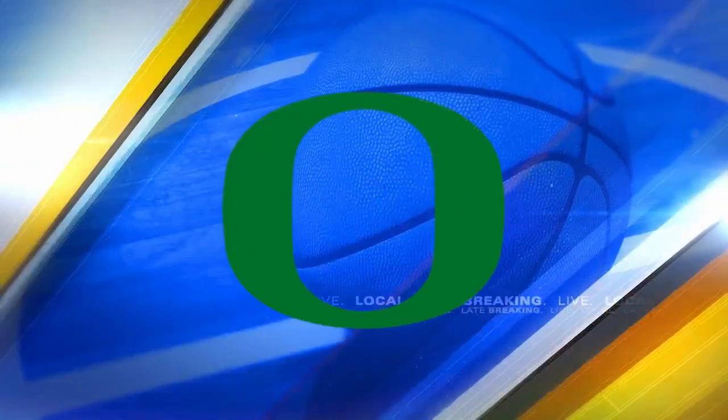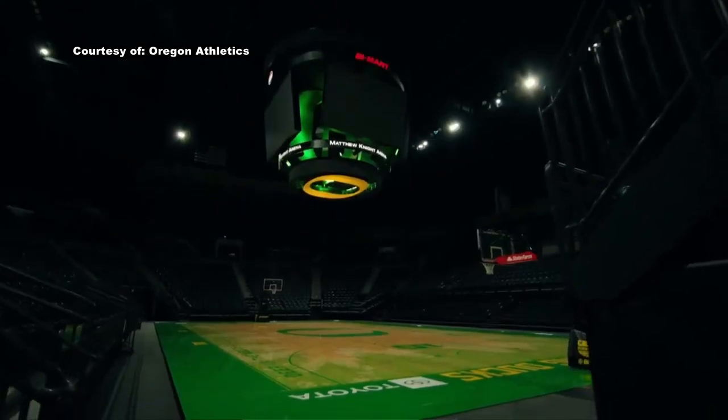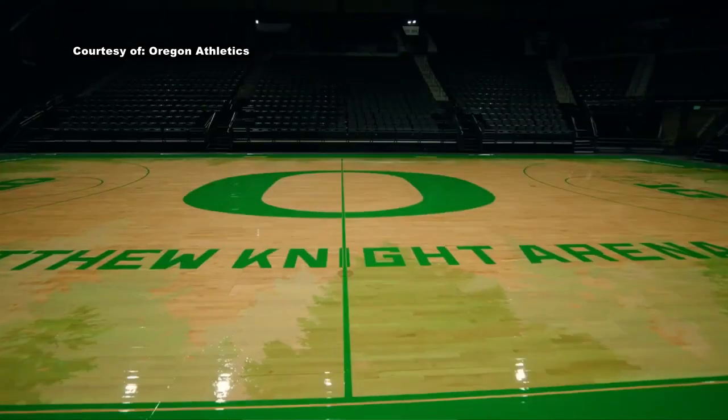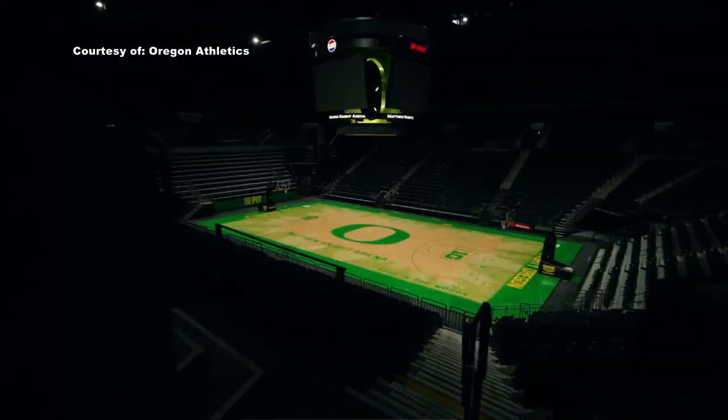Take a look at the newly painted and re-envisioned Matthew Knight Arena Court. The Deep in the Woods is back with a new fresh coat of paint on the outside of the court. That classic Oregon green looking mighty purdy over there.